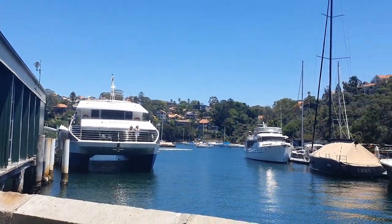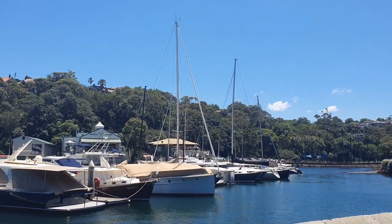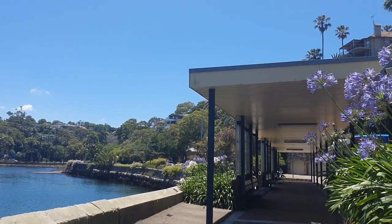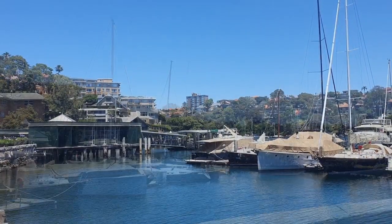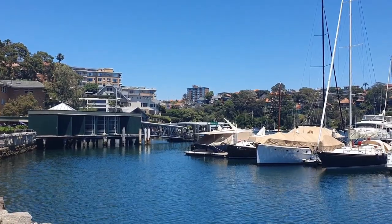Mosman Wharf has a coffee shop on site and plenty of seating to watch the boats bob and the tides come and go. Mosman Wharf is a wheelchair accessible wharf and the walk around Mosman Rowing Club is wheelchair accessible as well.